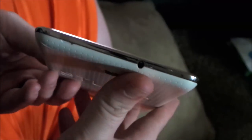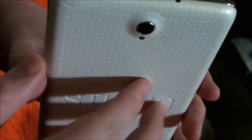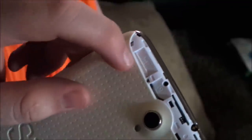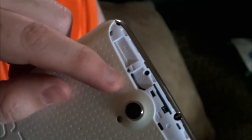Nothing here on the left side, and on the top we just have a 3.5mm headphone jack. To insert the SIM card and the micro-SD card, we'll have to pop this top flap off. Here you can see the standard SIM slot and the micro-SD slot.